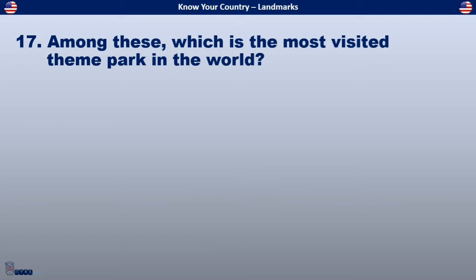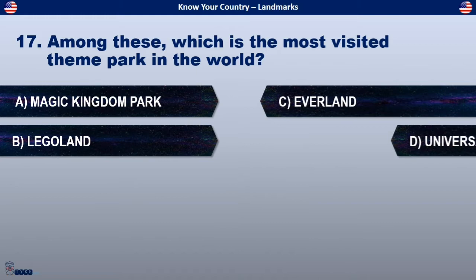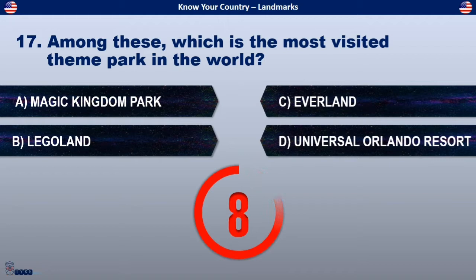Among these, which is the most visited theme park in the world? Is it Magic Kingdom Park, Legoland, Everland, or Universal Orlando Resort?